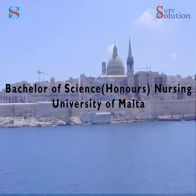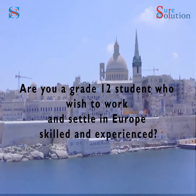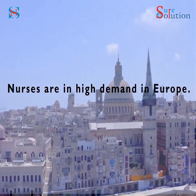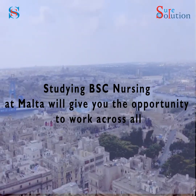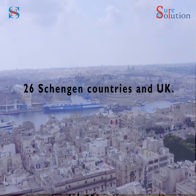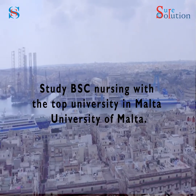Study BSC Nursing at University of Malta. Are you a grade 12 student who wishes to work and settle in Europe? Skilled and experienced nurses are in high demand in Europe, and there are plenty of career opportunities in the nursing industry. Studying BSC Nursing at Malta will give you the opportunity to work across all 26 Schengen countries and the UK.